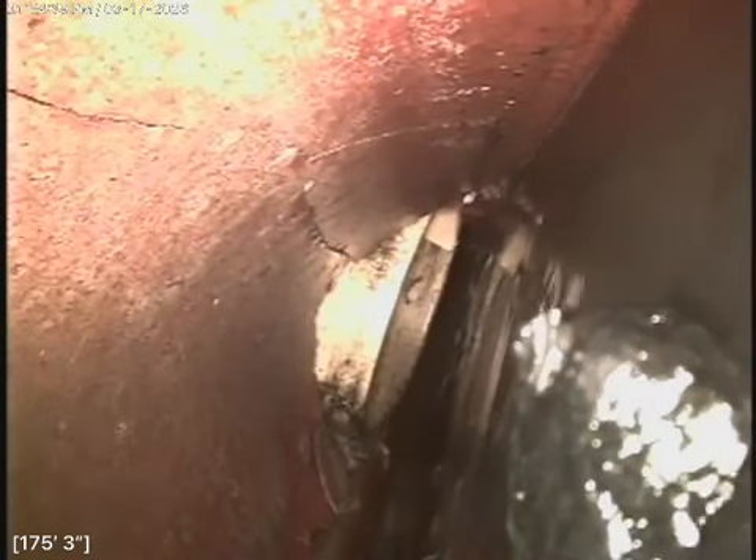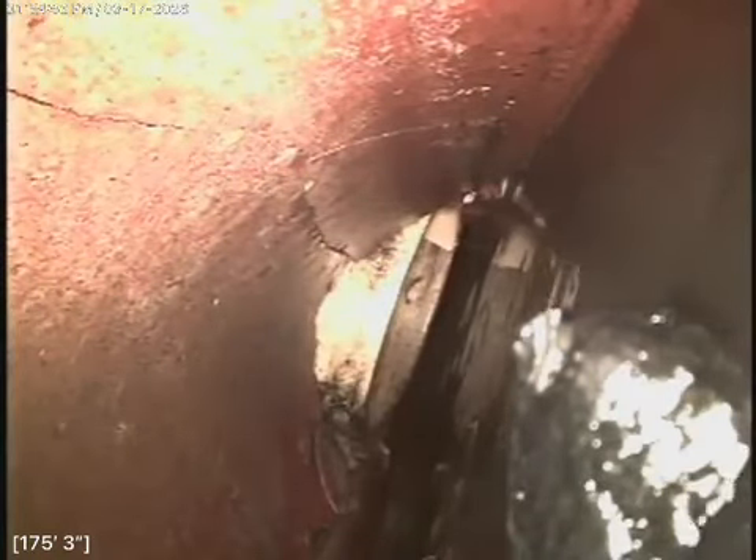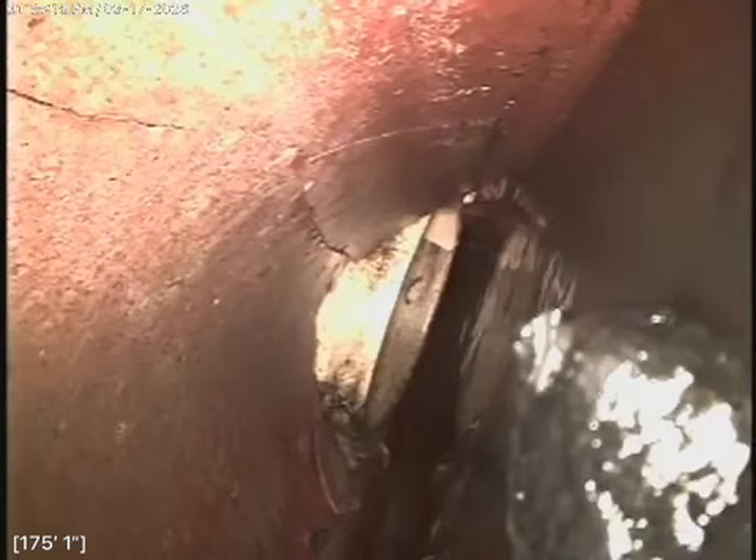Right here is as far as the camera can go. As you can see, the line has collapsed and it looks like a clean out has sunk into the main sewer line. This is causing a restriction and is most likely causing all your blockage. We're going to go ahead and pull back from this area. This is 175 feet and 3 inches. We're going to inspect the rest of the line. You can see it's all trapped where that clean out has been pushed through into the pipe.